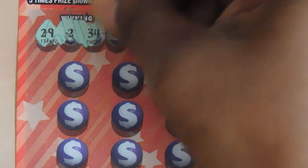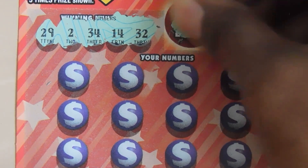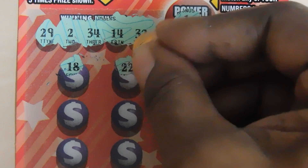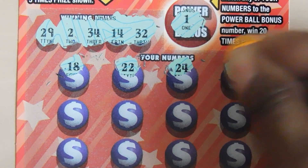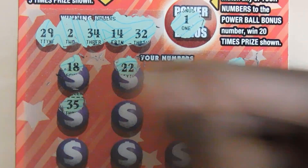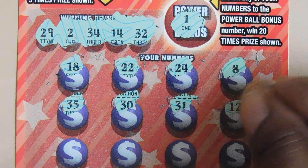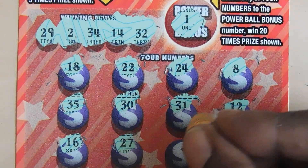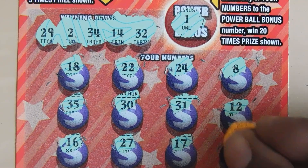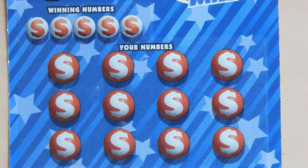Let's see what we can match on the Powerball side. The winning numbers are 29, 2, 34, 14, and 32. Scratching: 38, 35 — one off — 30, 31 — one off — 12, 16, 27, 17, last is a 7. No bonus, no Powerball side wins.